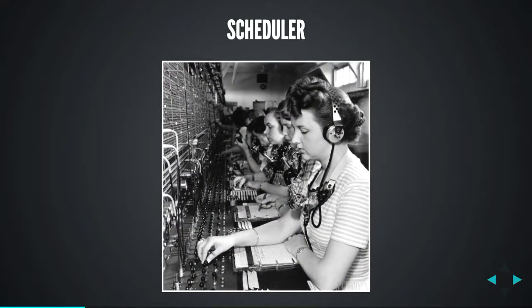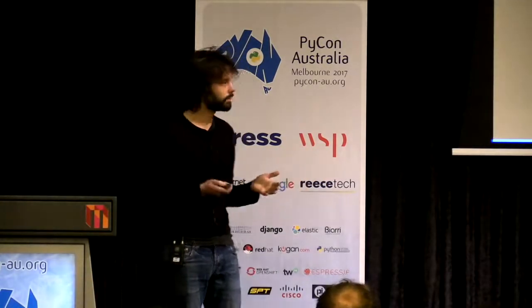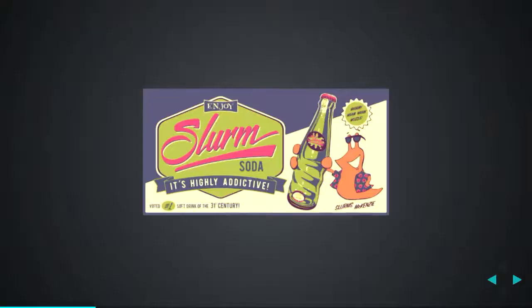The scheduler is the bit of software that runs on the management node. Its job is to take requests from different users and distribute them among all the resources available. So I might say I want 10 cores or 100 cores, and I want them for six hours. Someone else says I want one core but I want it for three weeks. The scheduler's job is a bit like a telephone exchange — it takes those requests and routes them. Slurm is one of the most popular schedulers; it's open source. You'll also see PBS and SGE, but they all work in a similar way.